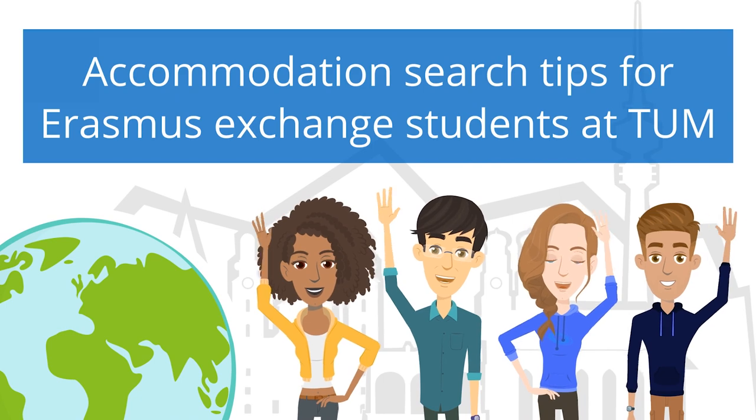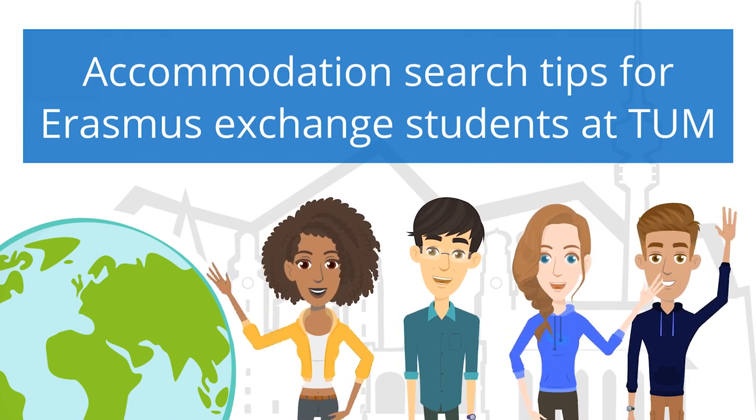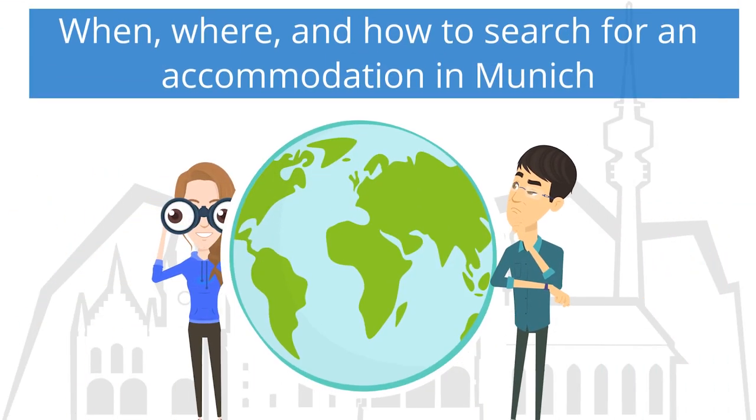Accommodation Search Tips for Erasmus Exchange Students at TUMM. When, where and how to search for accommodation in Munich?